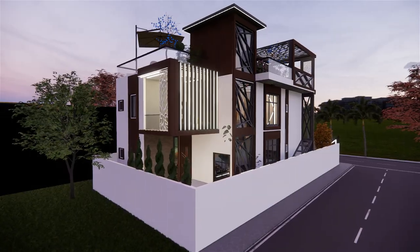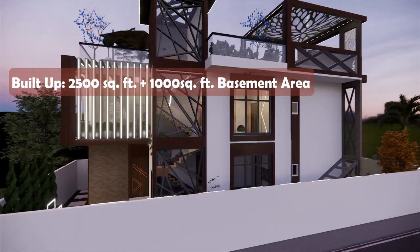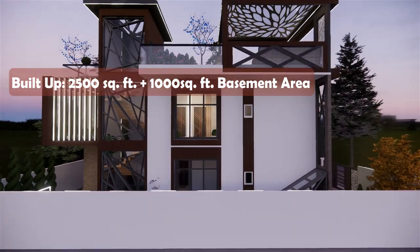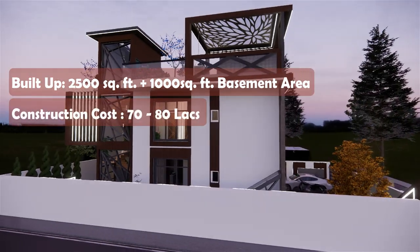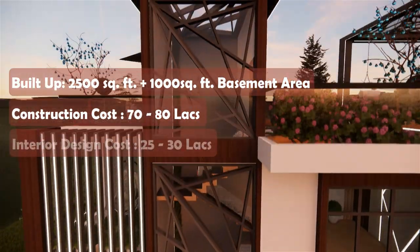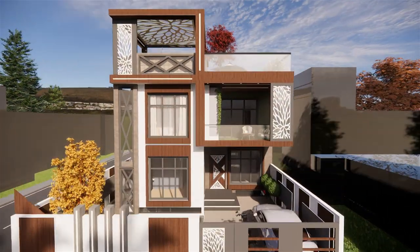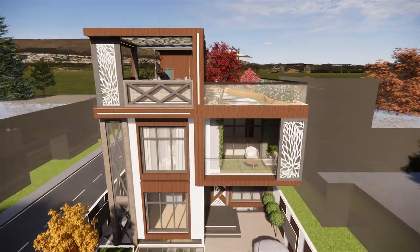The total built-up area of the bungalow is 2500 square feet with 1000 square feet of basement area. The total construction cost may vary from 70 to 80 lakhs and the interior will cost around 25 to 30 lakhs. The house is a G plus 1 storey structure with a basement.